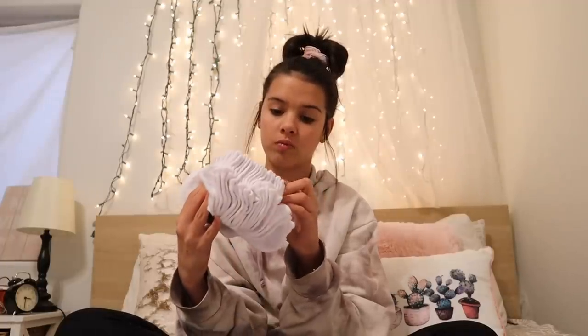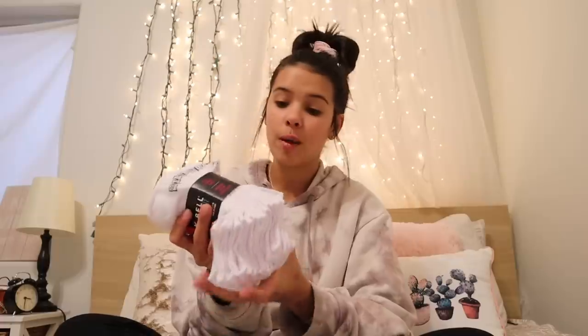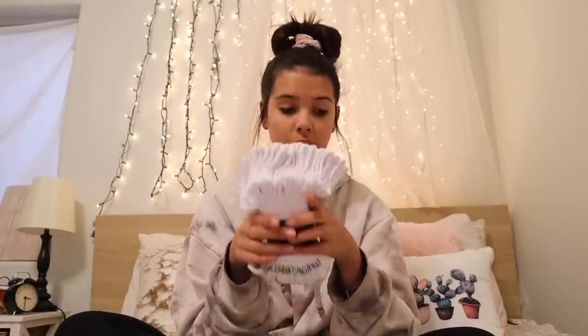Okay, I got socks. Holy crap, I didn't realize how many there are — ten pairs, you guys! And I got the no-show socks because I wear Vans a whole lot, and I wear shoes and I don't like my socks to be seen. So my mom got me ten pairs of no-show socks. I have been needing some of this for a while.